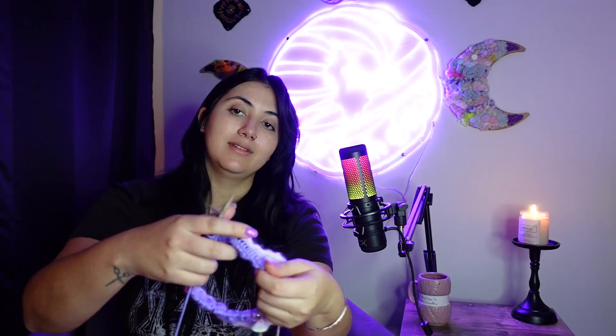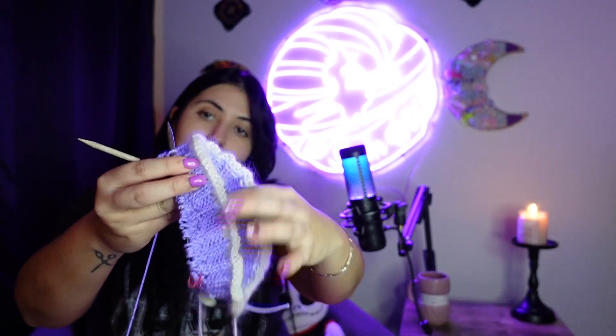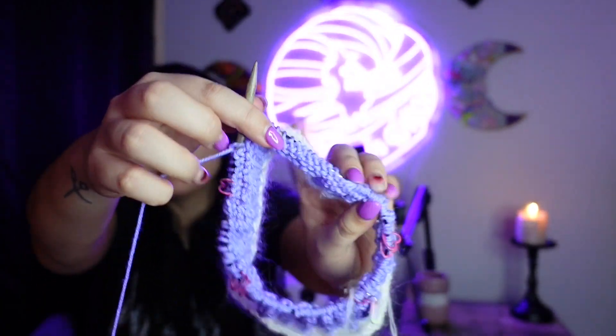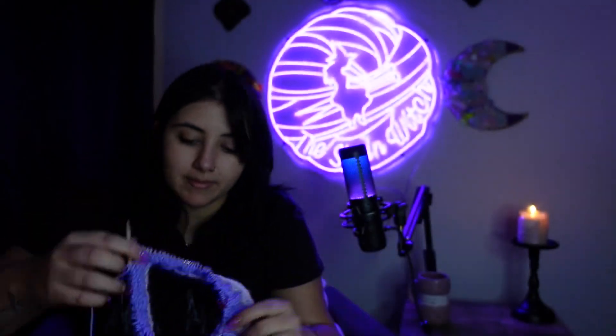This is what I have right now. I just did the collar and I'm starting to do the increases. I put my stitch markers on — I don't think you can really see them, but I have them going.